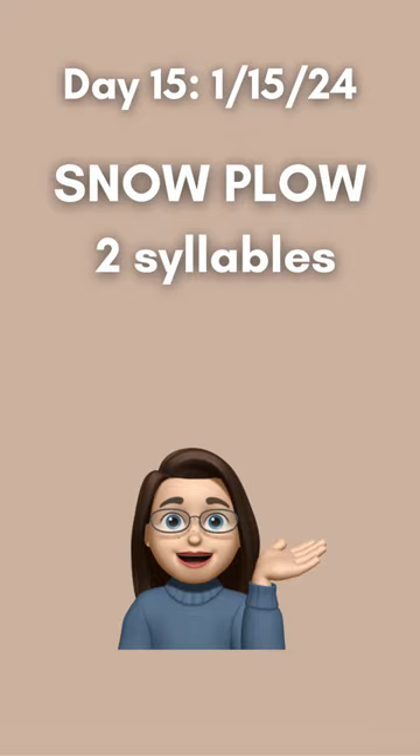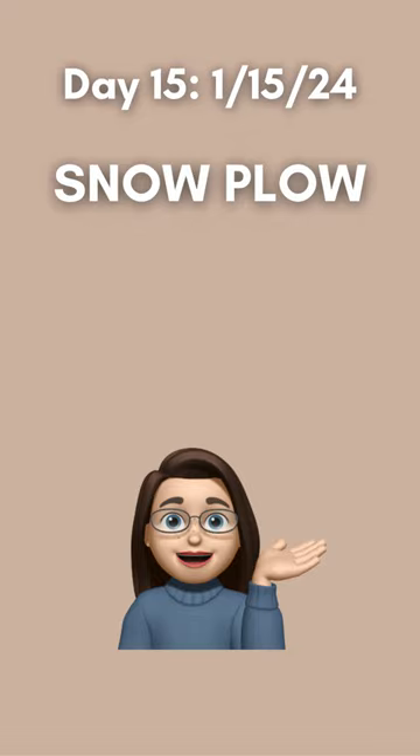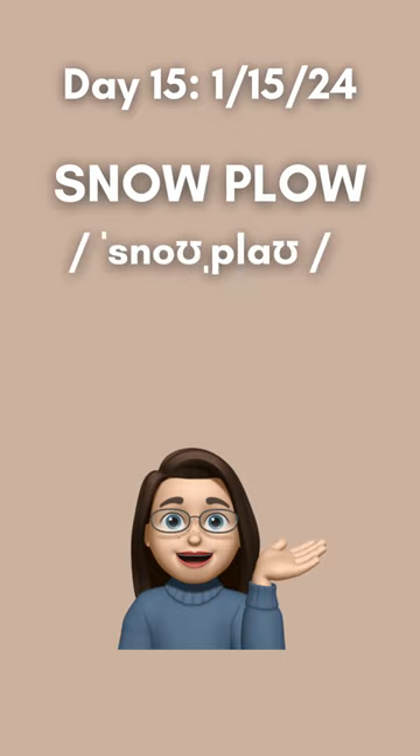It has two syllables, and it looks as though the two words in this compound noun should rhyme, but they don't. Here's the IPA transcription showing two different vowel sounds.